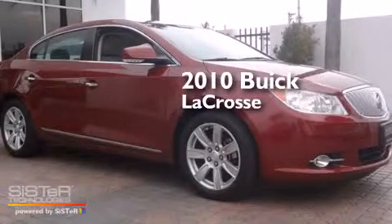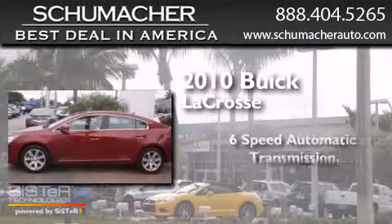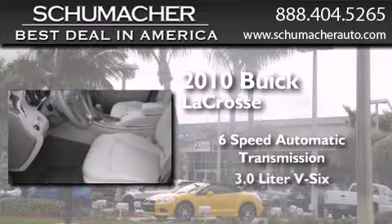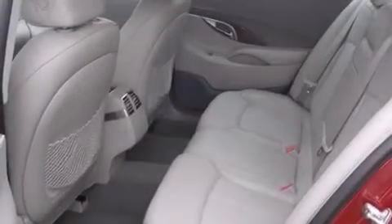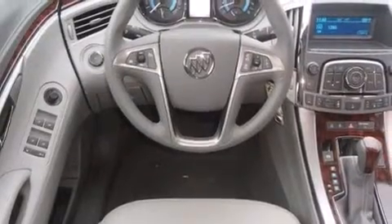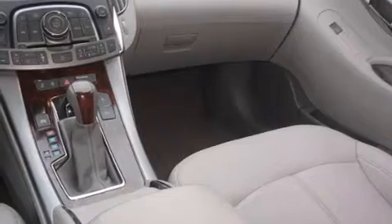This is a certified pre-owned 2010 Buick LaCrosse. This four-door sedan has a six-speed automatic transmission and a 3.0-liter V6. Its top features and packages include the convenience package, Bluetooth cell phone integration, commercial-free satellite radio, and traction control and stability control systems.